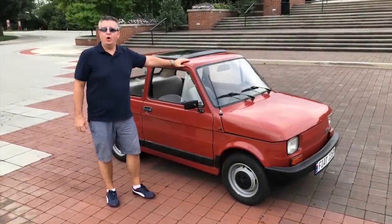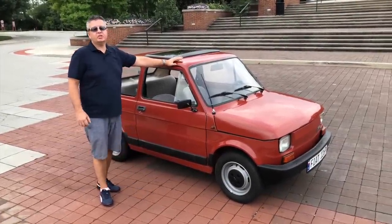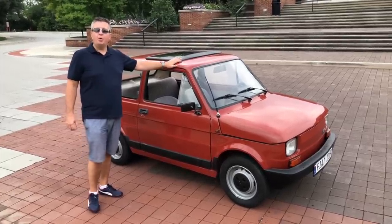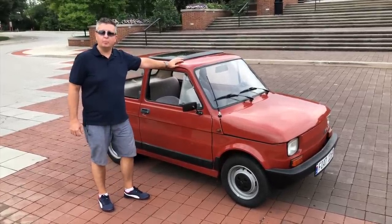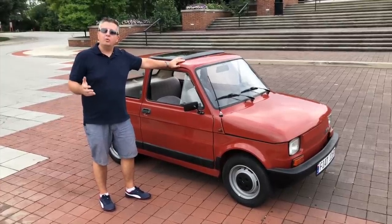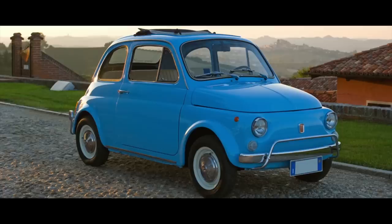Hello Scotty and hello to all the Scotty fans out there. My name is Bart and this is my pride and joy — a 1989 Polish Fiat 126, or Polsky Fiat as they're called. I'm sure you're all very familiar with the original Fiat 500, or the Cinquecento, the car that was built in the 50s and 60s and early 70s in Italy.